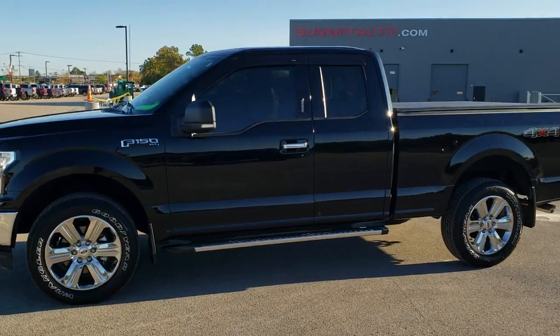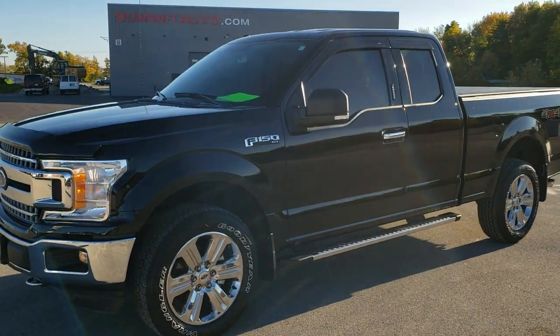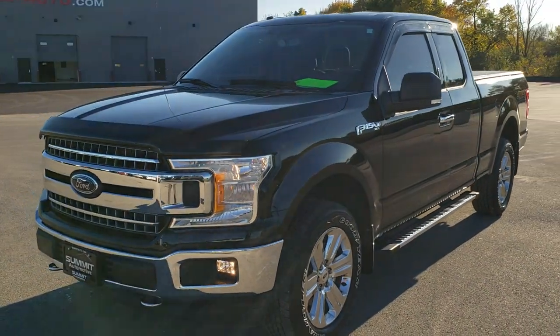This is stock number 10989A. We are here at Summit Automotive in Fond du Lac, Wisconsin — your new and used light duty truck headquarters.